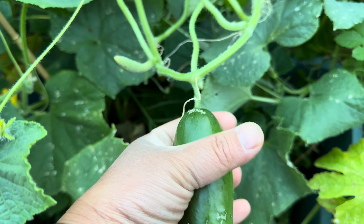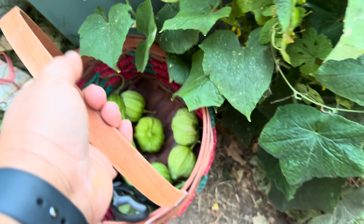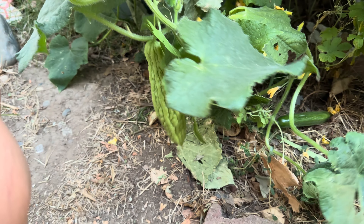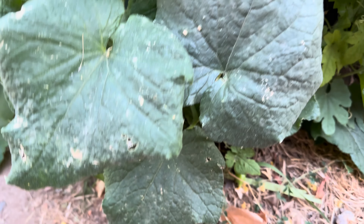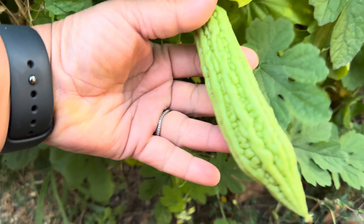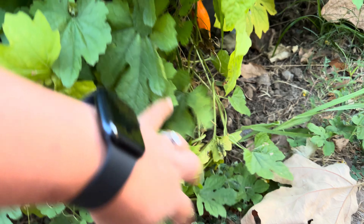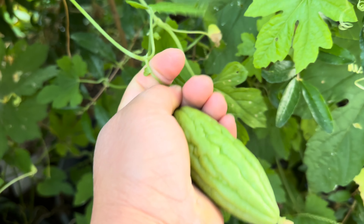I have a lot of cucumber coming, as you can see right there. Maybe that would be ready on Saturday before I go, and I will take care of it. I have one right here that's ready. I have one bitter melon right here but it's not quite ready yet, and some cucumber right there. There's another bitter melon there too, so we will wait for that one.